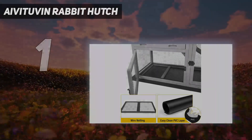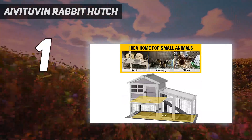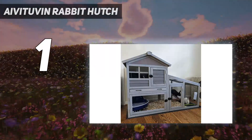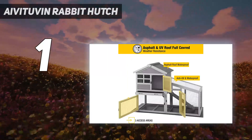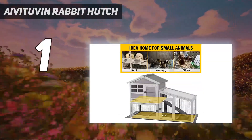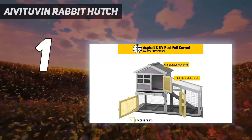And number 1 — the Aivituvin Rabbit Hutch. This hutch has a removable wire bottom and a PVC layer for easy cleaning. Its design will protect your bunnies from predators coming from underground. It features a UV waterproof roof that will keep the rabbits protected from rain, snow, and direct rays. The rabbits will go up and down the ramp, moving freely between the first and second floor. The hutch comes with a nesting box that offers a safe indoor spot for your rabbits where they can sleep and rest comfortably.